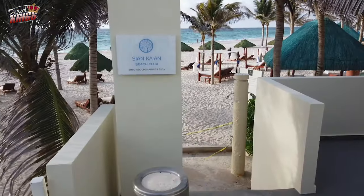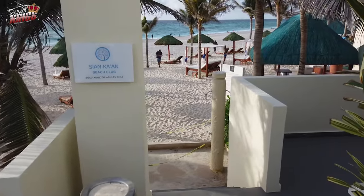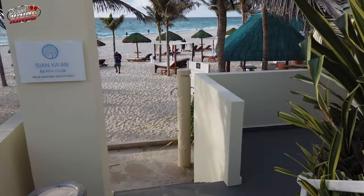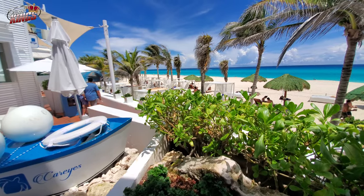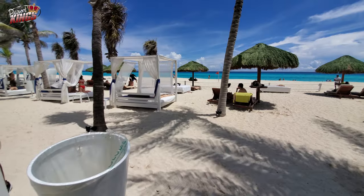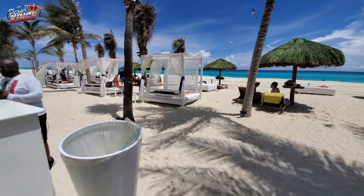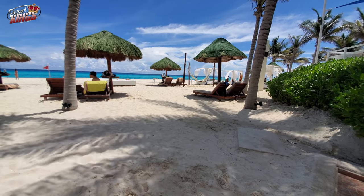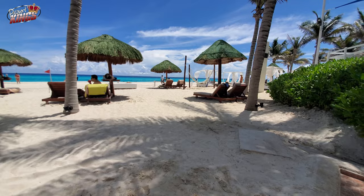Are beaches in Cancun Hotel Zone public? Here's the deal: technically, they're all public federal property, meaning no hotel brand owns the beachfront they're facing. But if you try to stroll through a hotel to reach the beach, you'll hit a roadblock since hotels are private property. The way around this is literally to go around — head to any of the 10 public access spots, and you can continuously walk from one tip of the coast to the other.